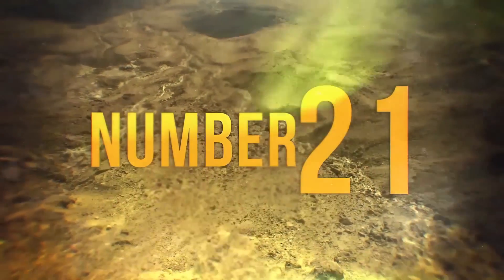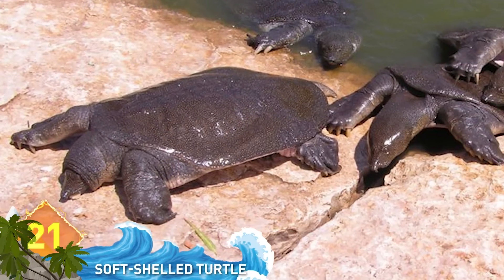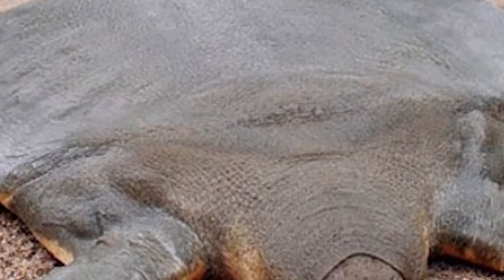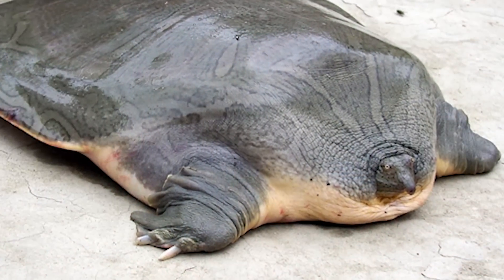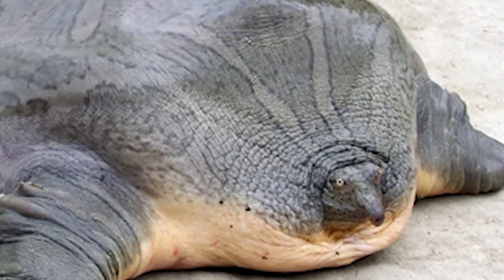21. Canter's Giant Soft-Shelled Turtle. Looks like someone just stepped on and squashed a humongous turtle, right? But this is a real freshwater turtle that grows up to six feet in length. It spends the majority of its life buried in the sand, keeping still, with only its mouth and eyes protruding from the ground. No wonder it looks a bit deflated.